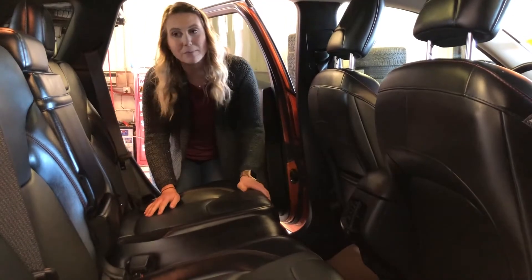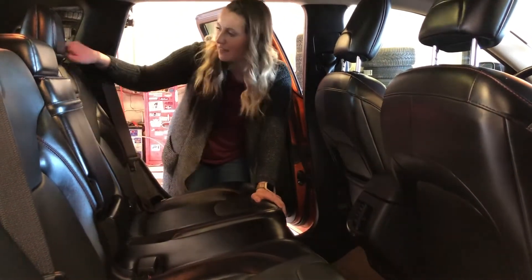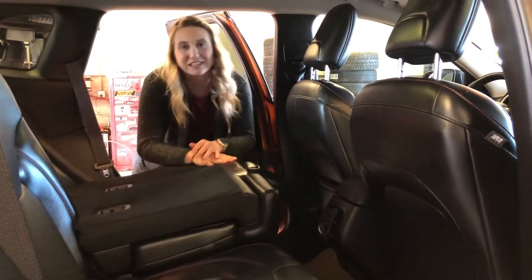Back in the Jeep you have tons of space for your passengers. You even have cup holders and your flip down armrest, and the seats fold down nice and flat really easily.